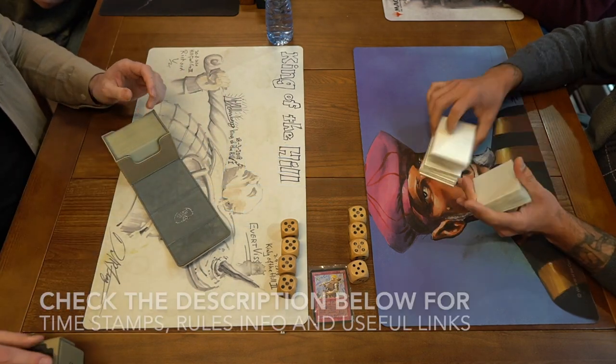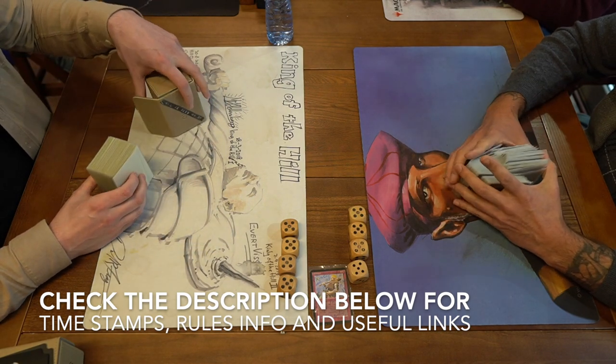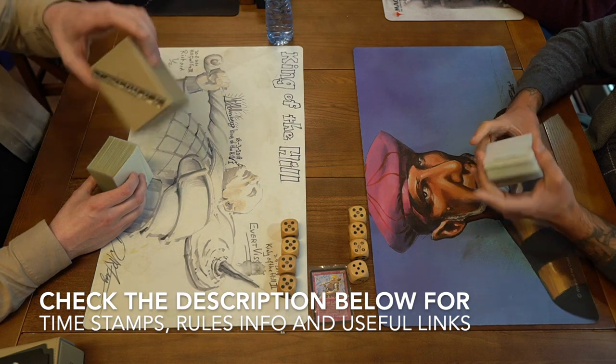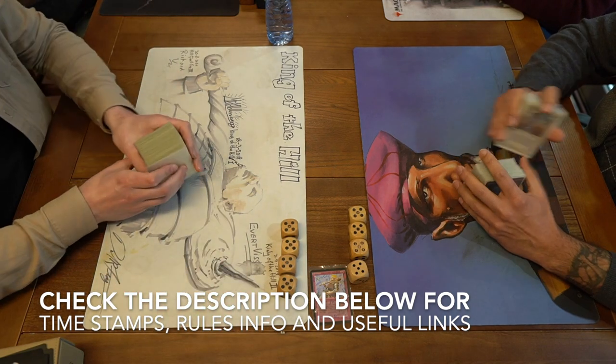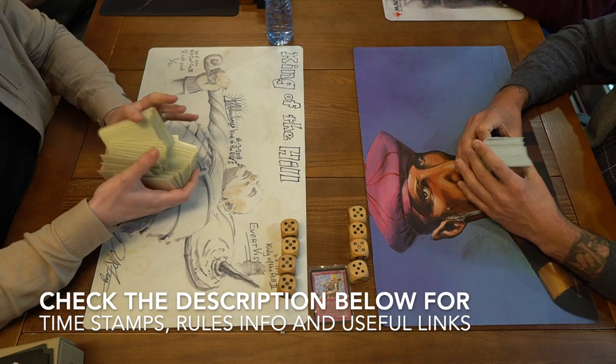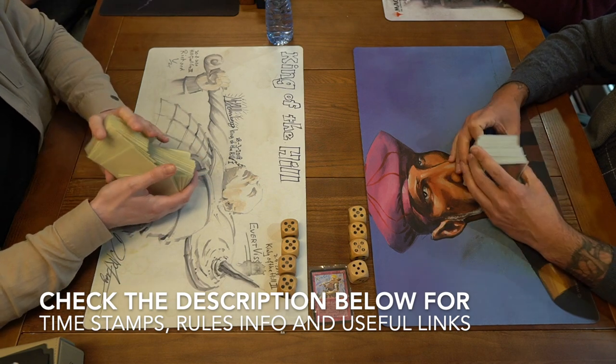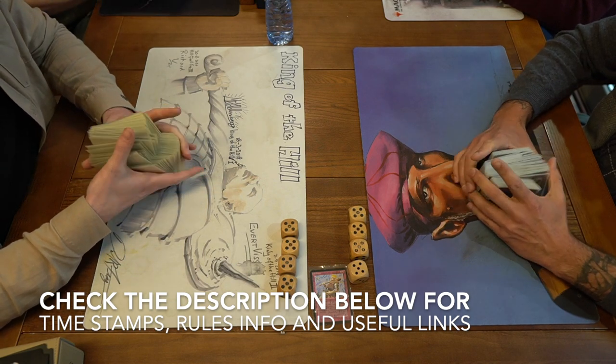Before I start with the deck breakdown, I've got lovely deck photos of both decks. I'd first like to point out that as always you can choose to go straight to the match. The easiest way is by checking the description below where you'll find timestamps. One of them reads MTG Games — click on it and it'll take you straight to the game action. Now I'm going to continue with the deck breakdowns.